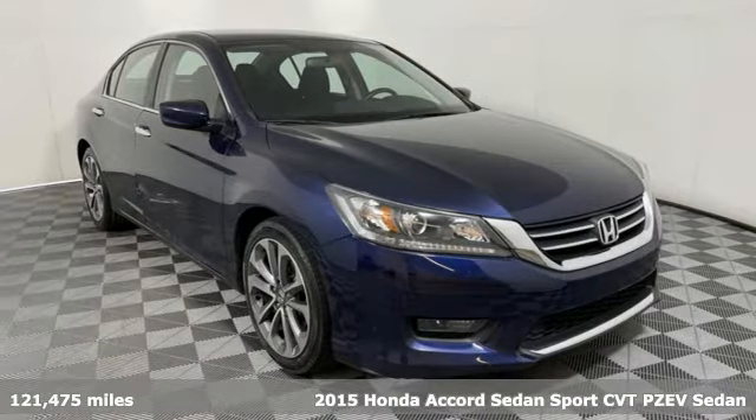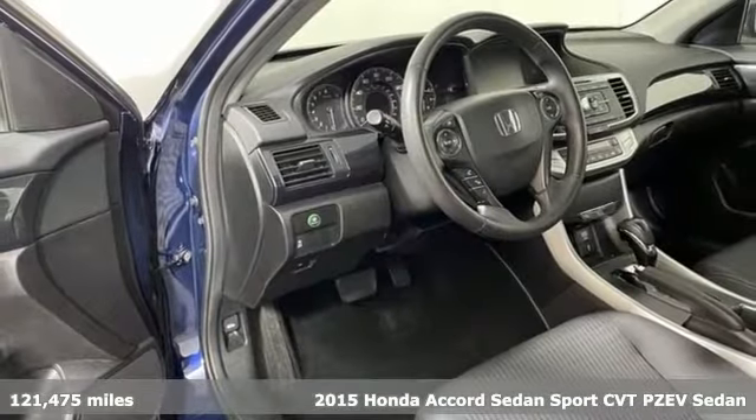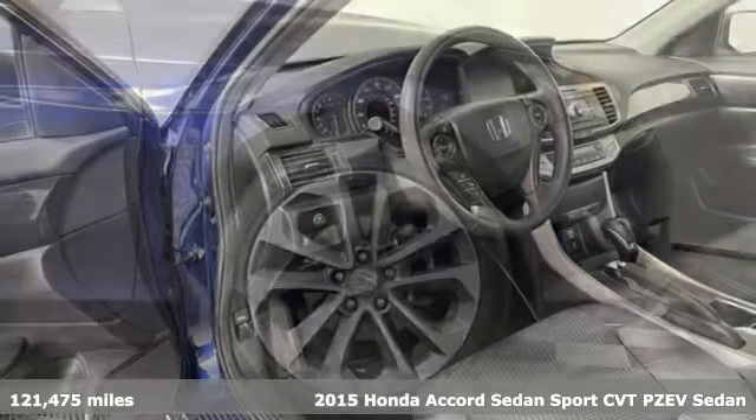It's a 2015 Honda Accord sedan. Honda made no compromises with this luxurious and practical Accord.